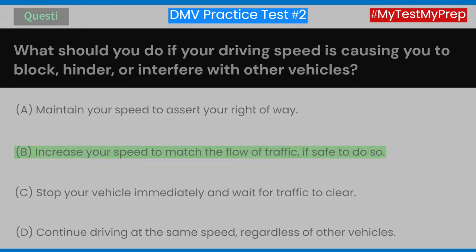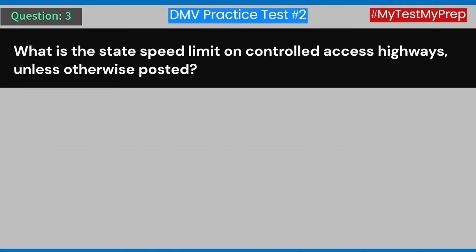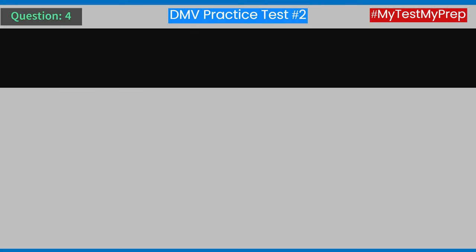Question 3: What is the state speed limit on controlled access highways unless otherwise posted? A) 55 miles per hour. B) 65 miles per hour. C) 75 miles per hour. D) 80 miles per hour. Answer: C) 75 miles per hour.